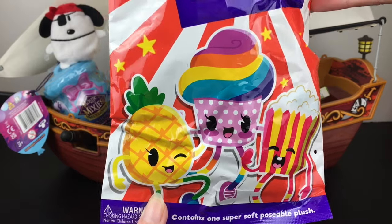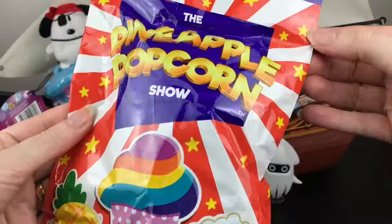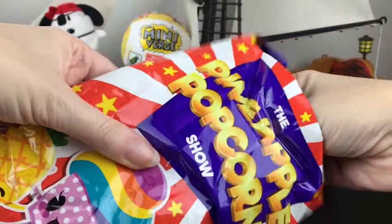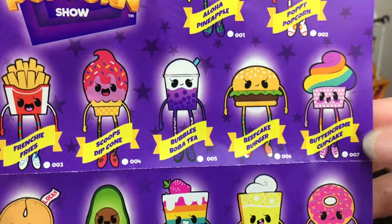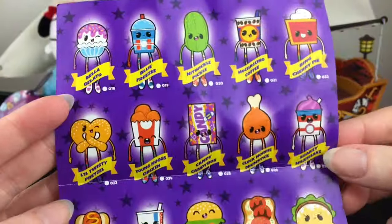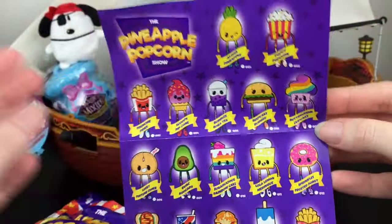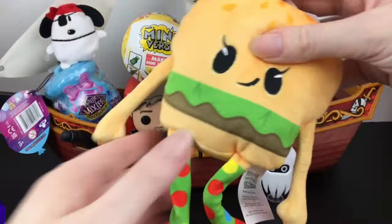They also have little poseable plush, which is pretty cute — all food themed in some sort of way. I can't find the tear strip. Do they not have one? Let me grab my scissors. So first, here's the checklist — there's a lot of cuties. I really like that rainbow cupcake one or the rainbow cake. The hot dog's adorable, there's even a drumstick. Very cute series, and now Target, Five Below — I've seen these at Walmart too, so they're pretty prevalent.